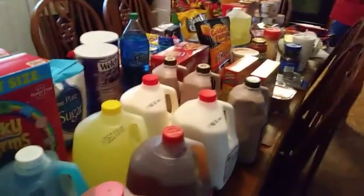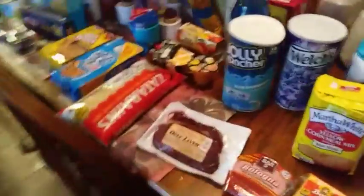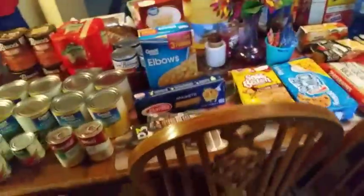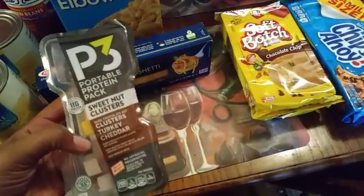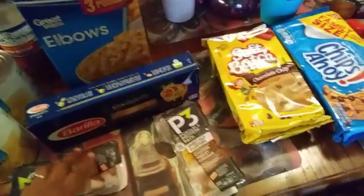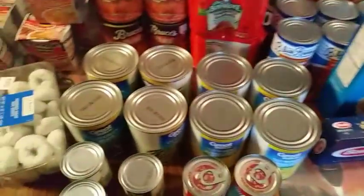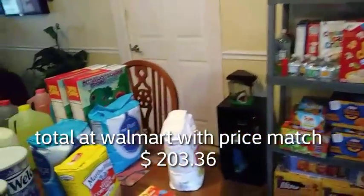Two giant boxes of Lucky Charms — me and Philip love eating Lucky Charms. And I think that's it! Oh, and these — Alicia's been eating these: the P3 protein packs, the sweet nut clusters, turkey and cheddar, and then the dark nut clusters. I think I covered everything. The cereal — I don't know where I'm gonna put it but I'll find somewhere.